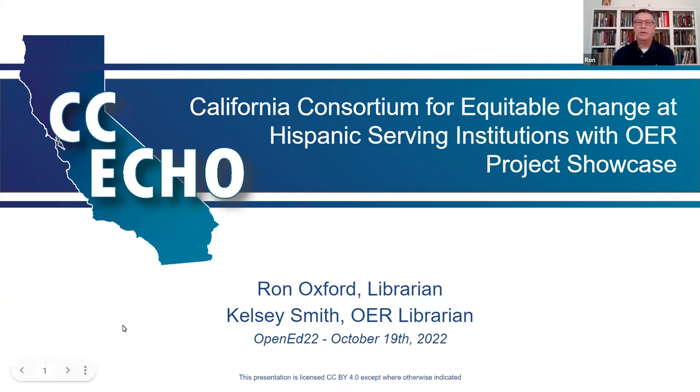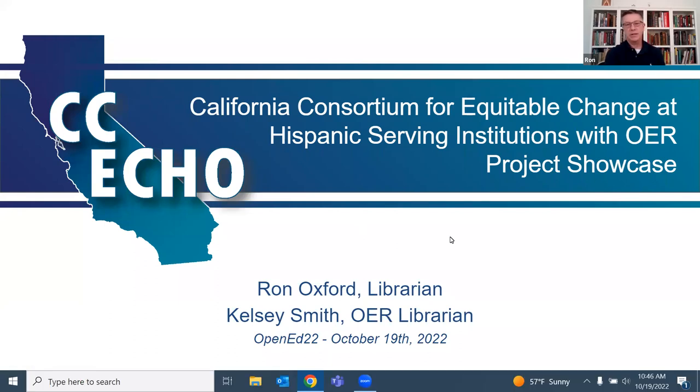Hi everybody, my name is Ron Oxford. I'm a librarian, and I'm currently working at the College of Marin and at West Hills College in Lemoore.